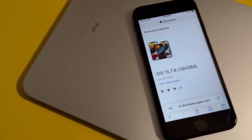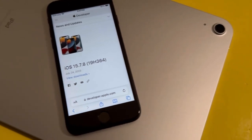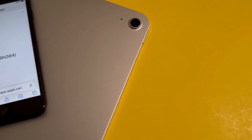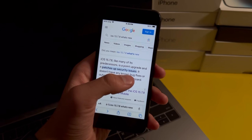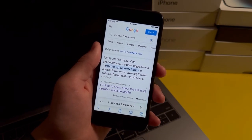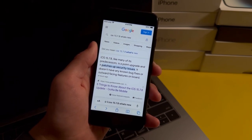iOS 15.7.8 was released just today, so in this video I'll be explaining what the new features are and whether or not you should get this update on the iPhone 7. Unfortunately, the only new thing is that it patches up security issues and nothing else is new, so that brings us to the next question: should you get iOS 15.7.8 on your iPhone 7?